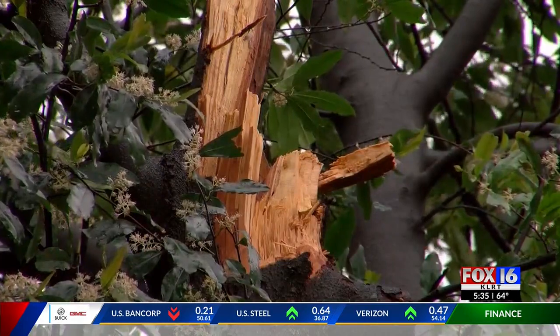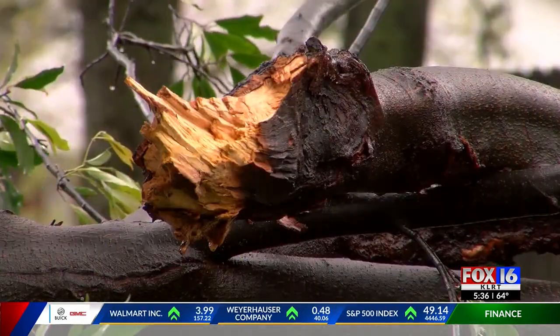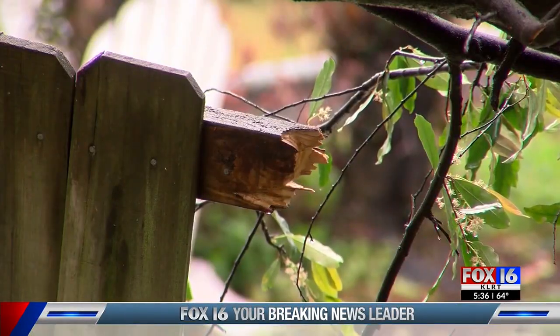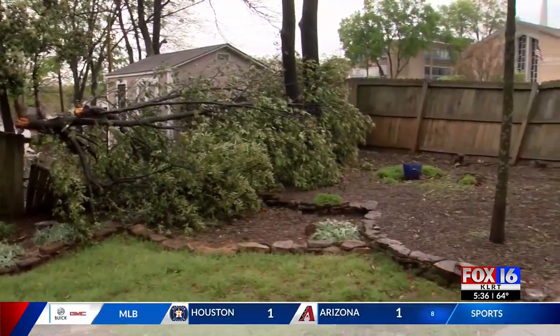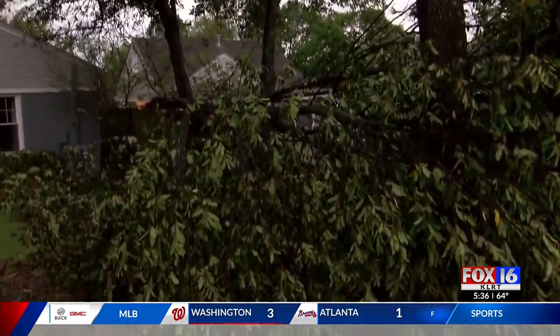His neighborhood wasn't the only one hit. When traveling around North Little Rock today, we saw signs down at North Hill Plaza, blown over by that wind and then crashing into the parking lot. And then just down the road on McCain, a large tree blocked traffic while crews worked to clear the roadway. We arrived just as those final branches were being moved off the street.